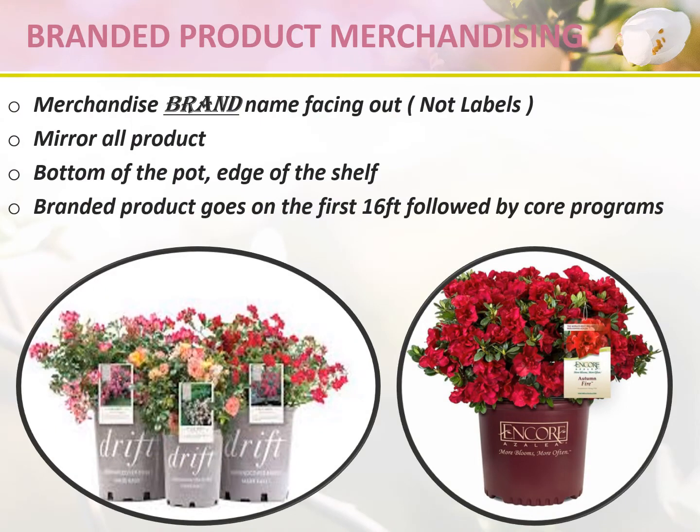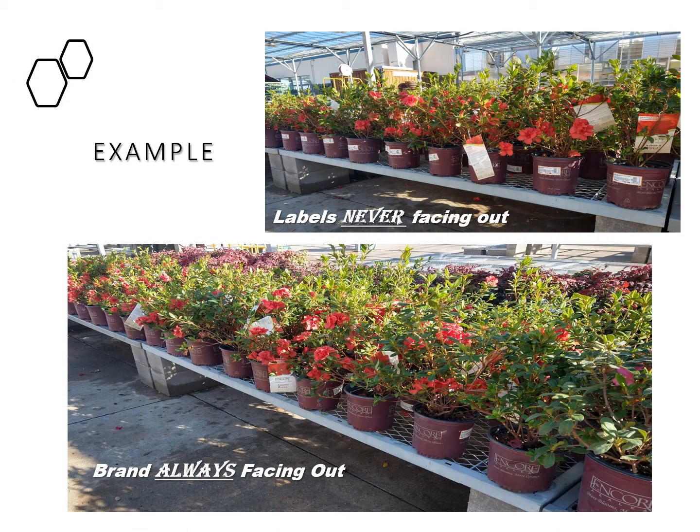When merchandising branded product, always make sure that the brand name is facing out and not the labels. If the product comes in different sizes, always marry that product together. The bottom of the pot should always be to the edge of the shelf. Branded product goes on the front 16 feet followed by your core programs per your POG. Customers have confidence in brands — live goods and plants are no different — so always feature the brand name when merchandising your tables.